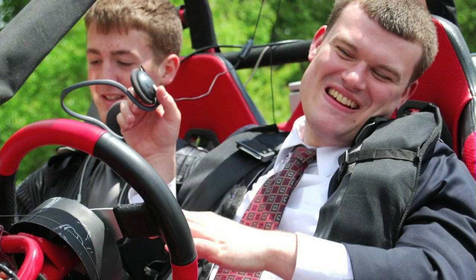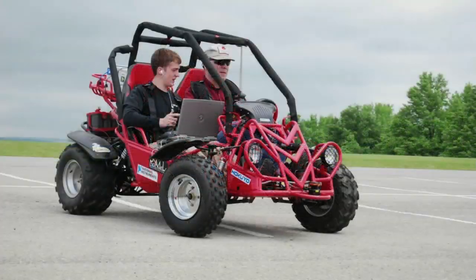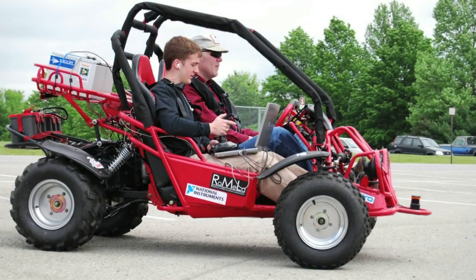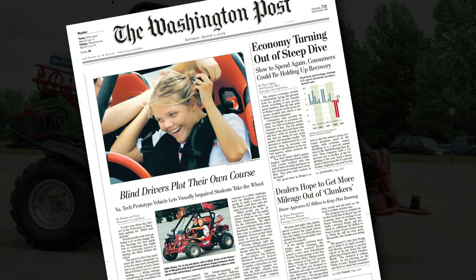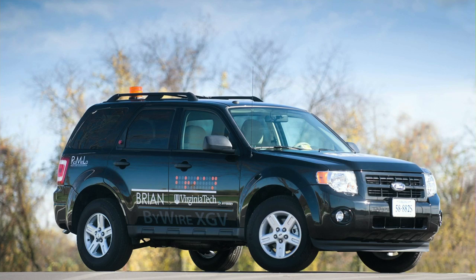It was an absolutely amazing experience. But the problem with this car was it was designed to only be driven in a very controlled environment — a flat, closed-up parking lot, with lanes defined by red traffic cones. With this success, we decided to take the next big step to develop a real car that can be driven on real roads.